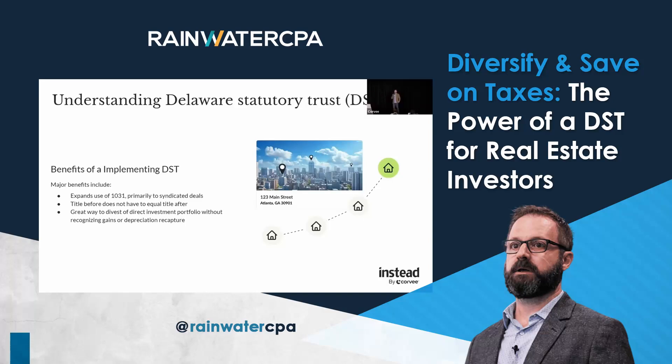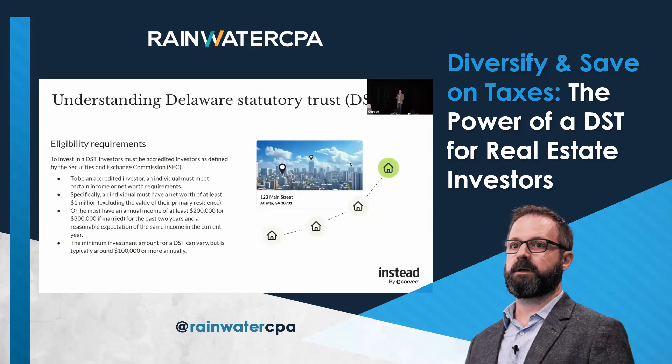Benefits of implementing a DST: it expands greatly what we can do with a 1031, because now we can divest of all those properties we've acquired and use the DST structure to go into syndicated investments. Before, we would have had to pay a lot of tax to get out of all that real estate before we could go into syndicated investments or other investments. So it's a great way to divest of that direct ownership.